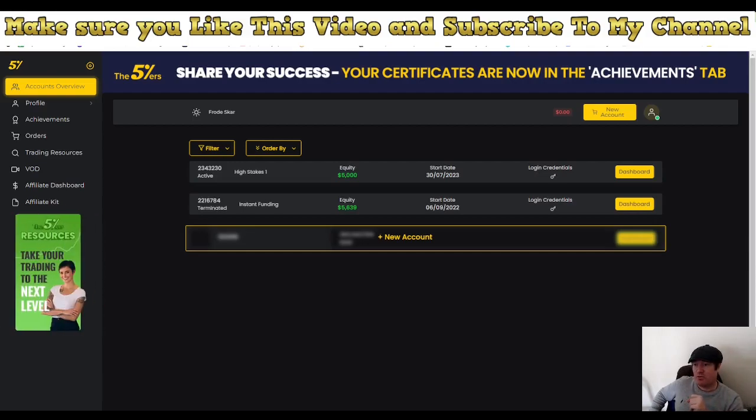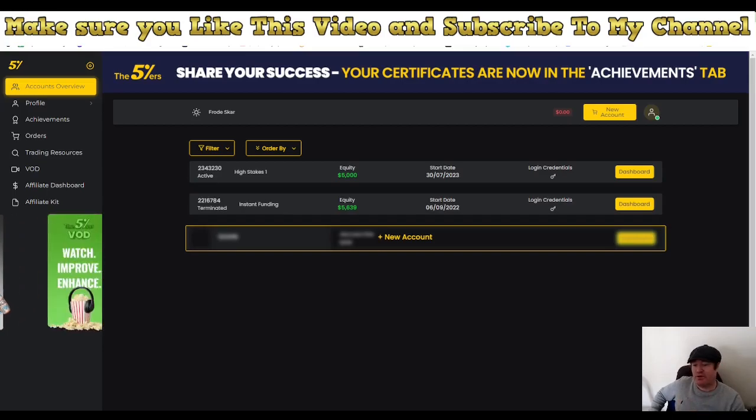It's Forex Diamond. That's the robot we are going to use to pass this challenge. Now I'll tell you everything that is different from last time and the reason we are going to take it again.